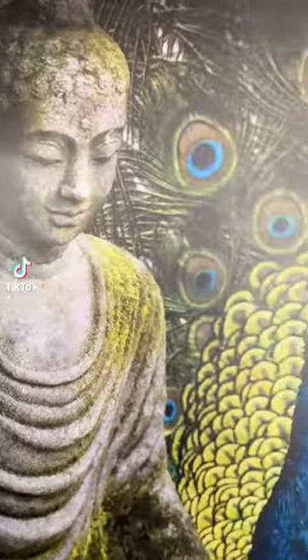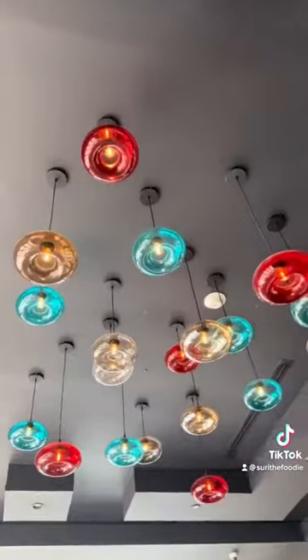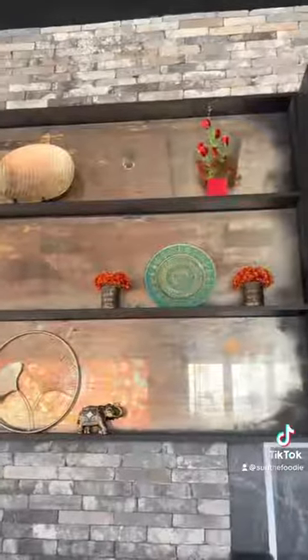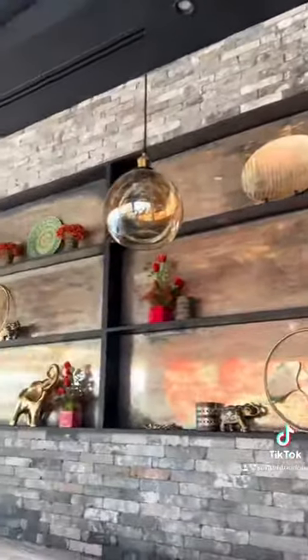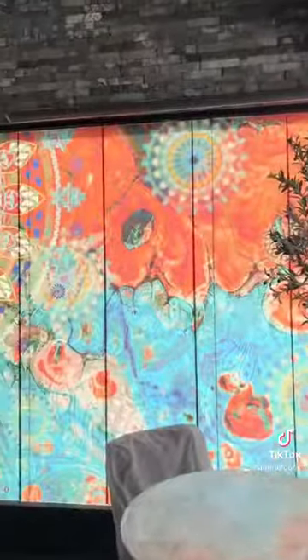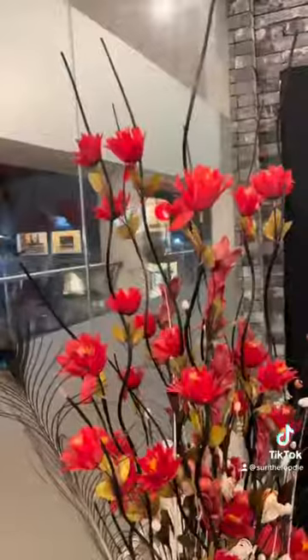Last evening I attended the opening of Laziz Fusion. You guys know I've been raving about this place for the longest while — well, they're officially open to the public. Have a look at the decor; this place is oh my goodness, so good. So subtle but such a beautiful fusion of cultures at the same time.